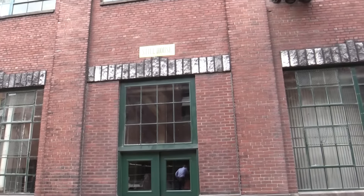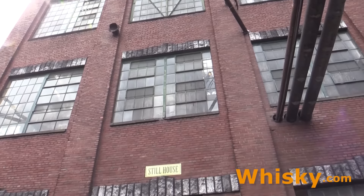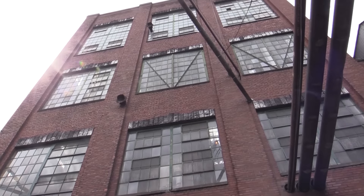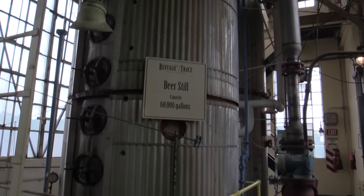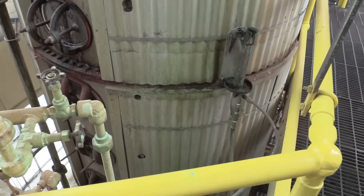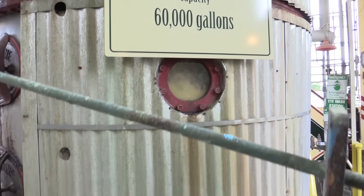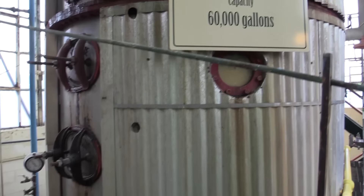After fermentation we enter the still house where the beer is being distilled. This building is four stories tall, with stories higher than usual, making it a very tall still. There are advantages and disadvantages to distilling on such a tall still. The advantage is that you get a very pure product. The disadvantage is that you're left with fewer flavor particles, so the flavor has to come from the maturation process.